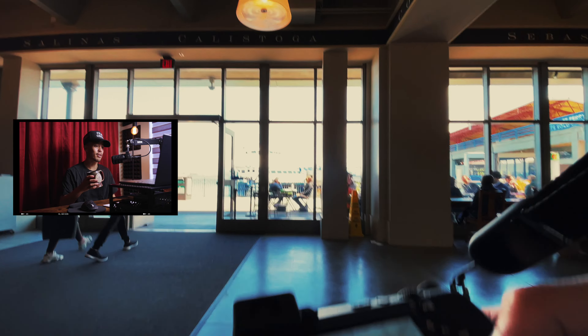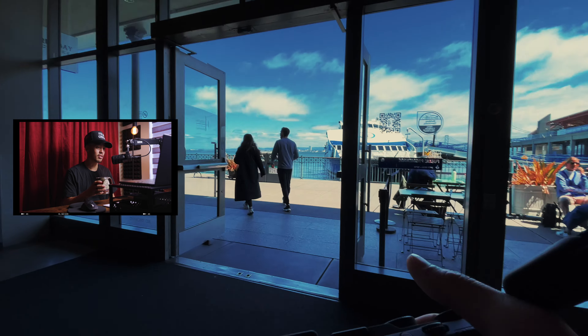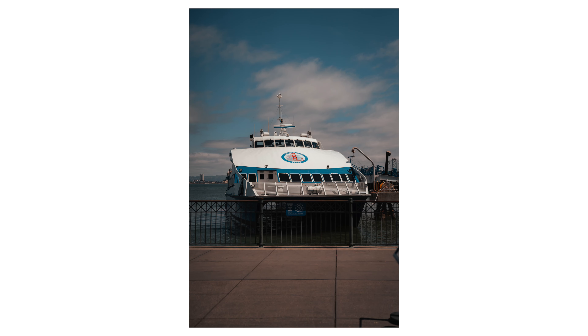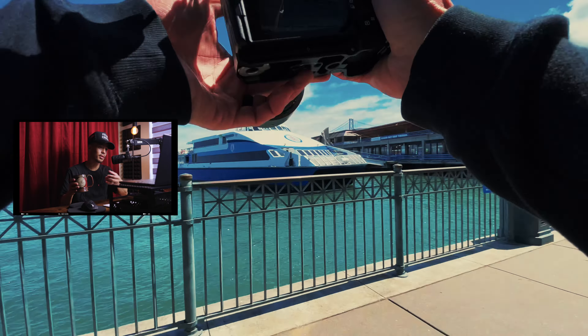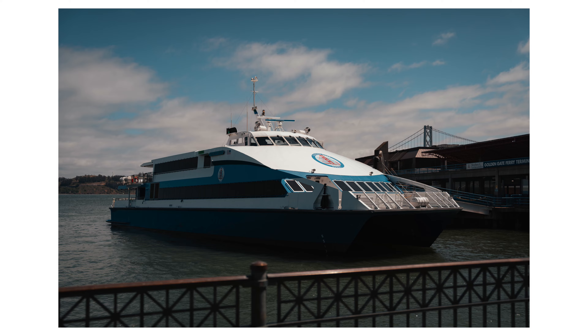Here we are exiting the building - you see all these yachts and ferries outside. Some of these boats are actually going to take passengers to the north bay, the other side of the bay, like Tiburon and Sausalito, and people actually use these to commute to come to the city as well.